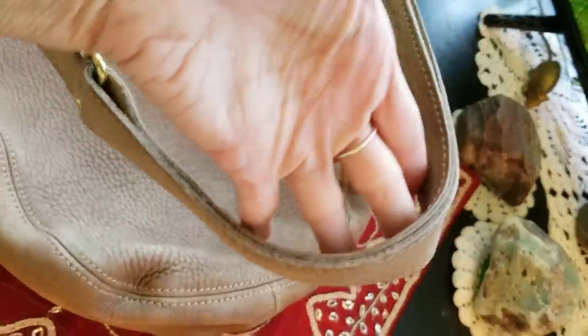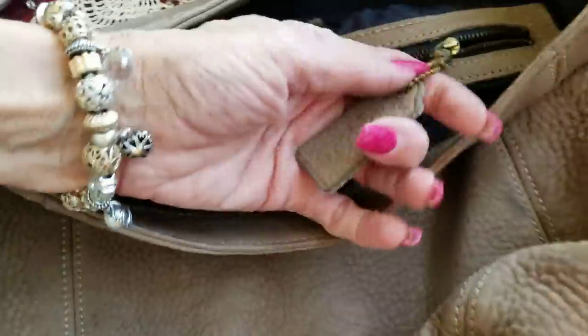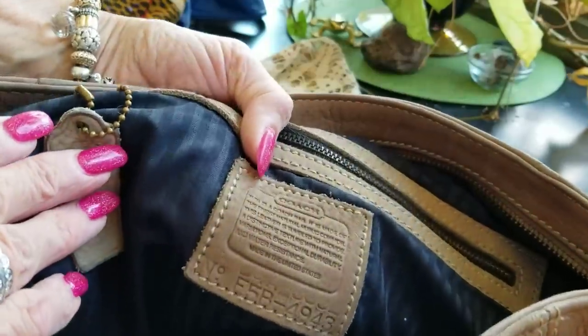Down here on the bottom I have a Coach — the real thing! Big, big Coach. Soft suede — lovely, lovely, lovely. I have no idea what year this is from, because I probably got it at the resale. Here's all the information on the tag. Just a big open bag — just the kind I like.